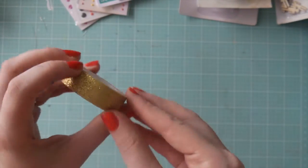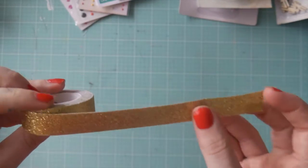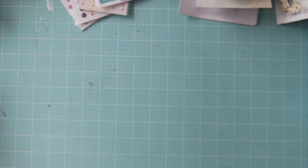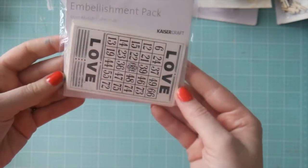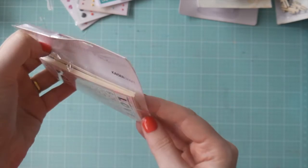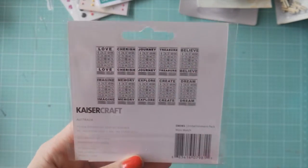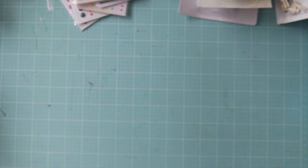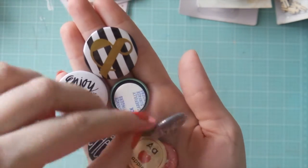Next up, I got some black and white baker's twine — a nice thick quality one, which is nice — and some gold washi tape, pretty. I also got these Kaza Craft Mismatch Collection bingo cards, which just have different little phrases on them. You get ten in the pack and they were really cute.